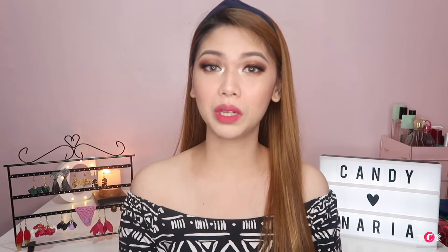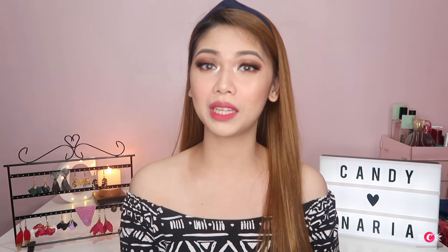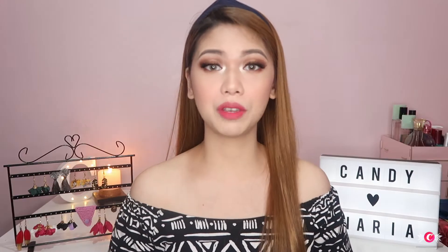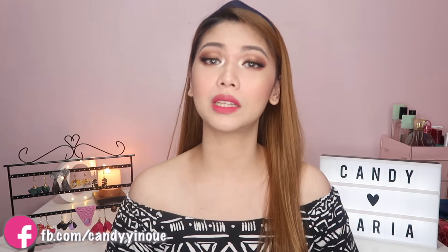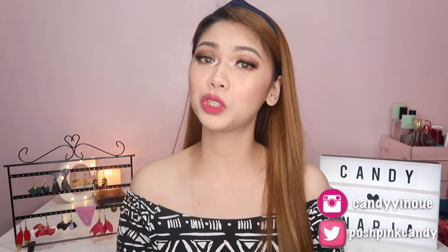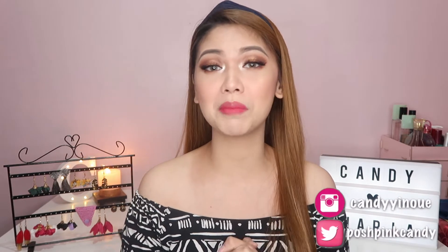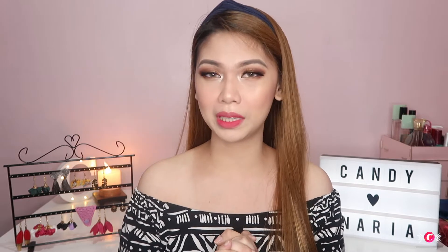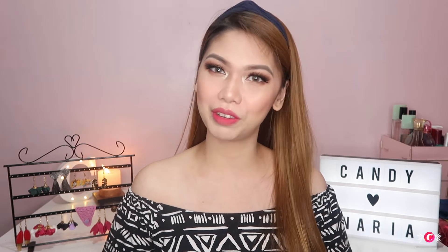Hello, sweethearts! Welcome back to my channel, and welcome to my channel if you are new. Don't forget to subscribe and click the notification bell below before we start. For today's video, I will be sharing with you some products that Narya.ph sent me. Make sure to watch until the end of this video because I have a surprise for you, and I'm sure you will really love it, sweethearts. So let's hop into the video.